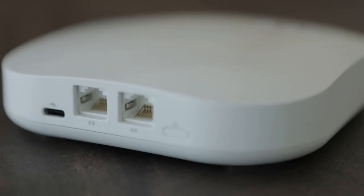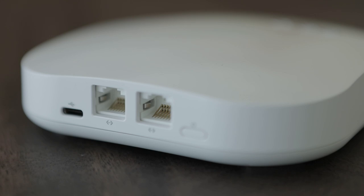The pro system is for homes with lots of wired Ethernet, or where you want to have the absolute best performance and have tri-band coverage everywhere.